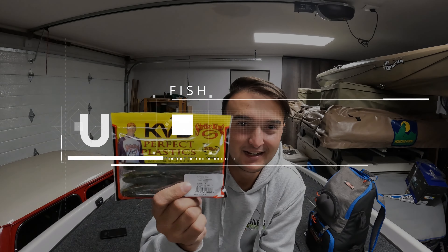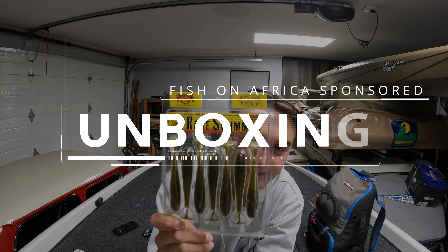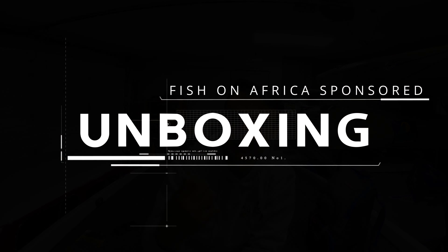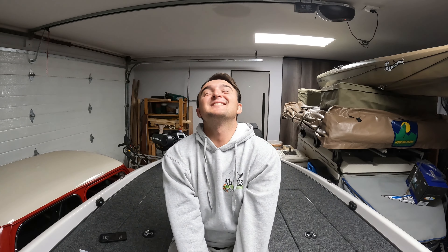I got a package! What's up guys, welcome back to the channel! So to start off with this big announcement, I am officially sponsored by Fish on Africa. I am a brand ambassador for Fish on Africa. I'm so excited!